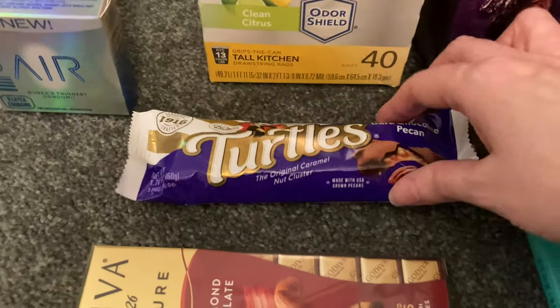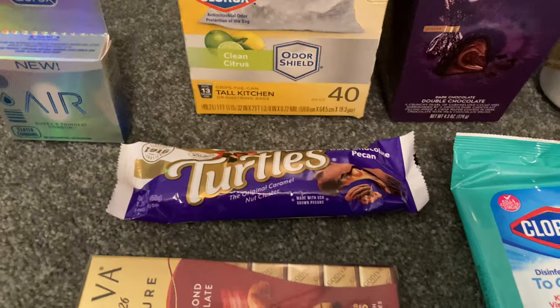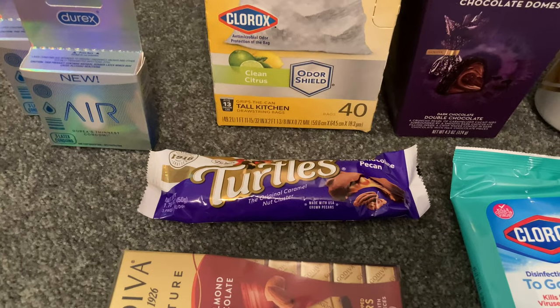The Turtles Dark Chocolate Pecan three-count — these are up by the register and they're $1 a piece. Ibotta is still giving us $0.75 back on that, making our final cost just $0.25.